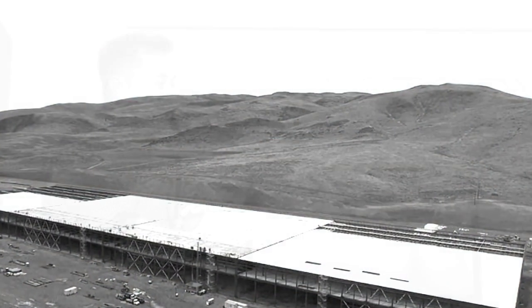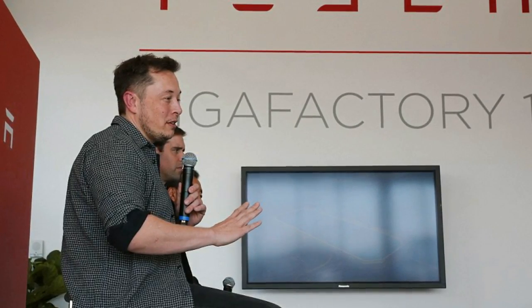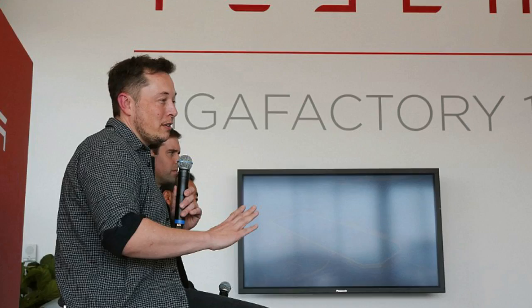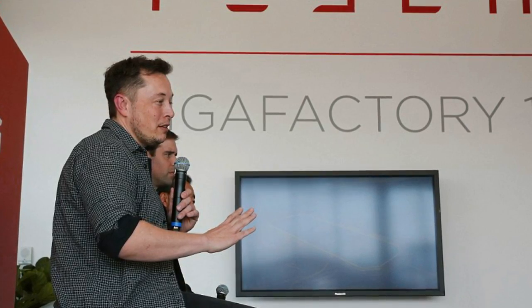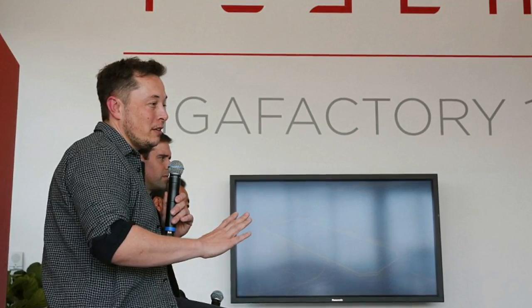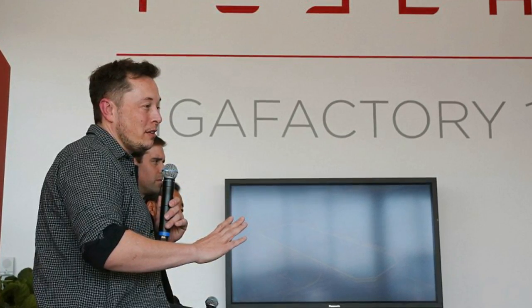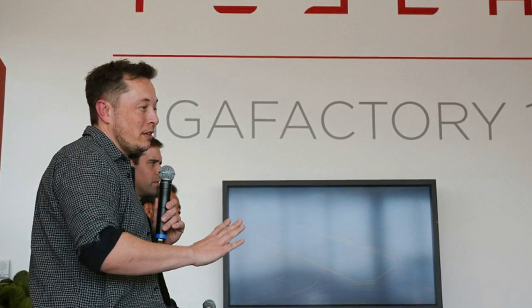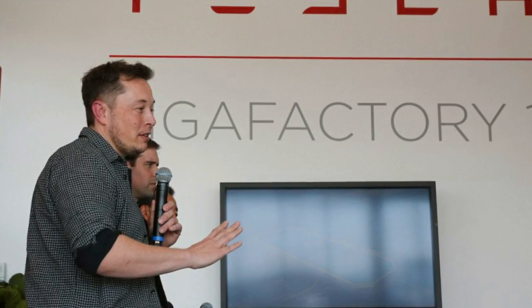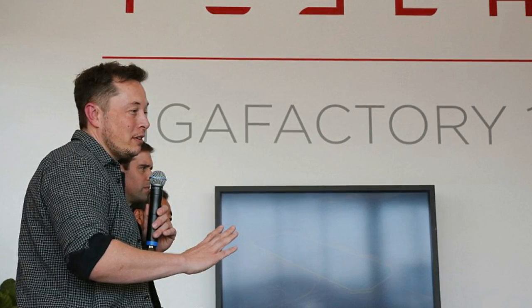Analysts say bringing battery production in-house, instead of buying batteries like General Motors and other major automakers do, can help bring down costs, but also leaves Tesla exposed. If the Model 3 is delayed, or customers' deposits don't turn into actual sales, Tesla will have extra batteries on its hands and no way to recoup its costs. 'They could be left with a lot of excess capacity in the near term,' said Sam Abuil-Samid, an analyst with Navigant Research.